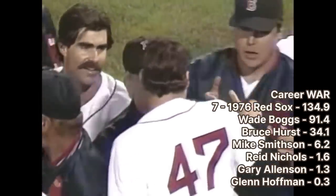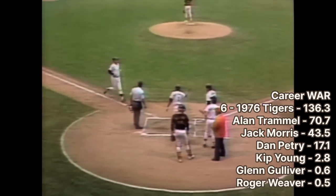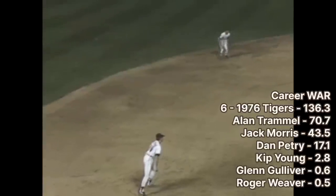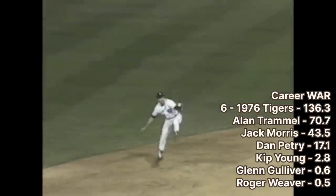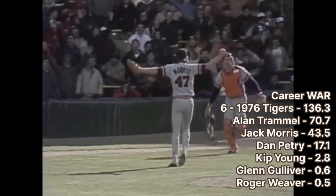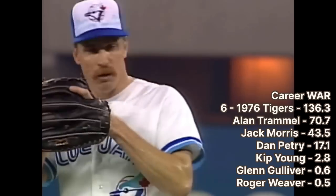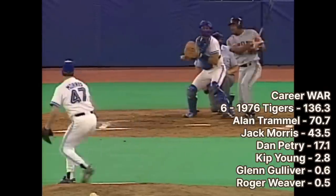At number 6, we stay in 1976 with the Detroit Tigers. In this draft, the Tigers got Alan Trammell, a shortstop who spent all 20 years of his career with Detroit. He was a six-time All-Star, four-time Gold Glove winner, three-time Silver Slugger, and the 1984 World Series MVP. The Tigers won the 1984 World Series on the strength of Trammell and fellow draftee Jack Morris. Morris spent 14 years of his 18-year career with the Tigers, making five All-Star teams. At the tail end of his career, he was on three consecutive World Series winning teams — the 1991 Twins and the 1992 and 1993 Toronto Blue Jays. Both Morris and Trammell were elected to the Hall of Fame by the Modern Baseball Committee in 2017 and inducted together in July 2018.